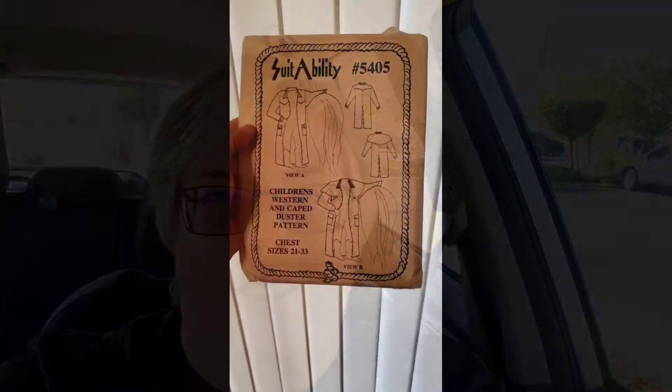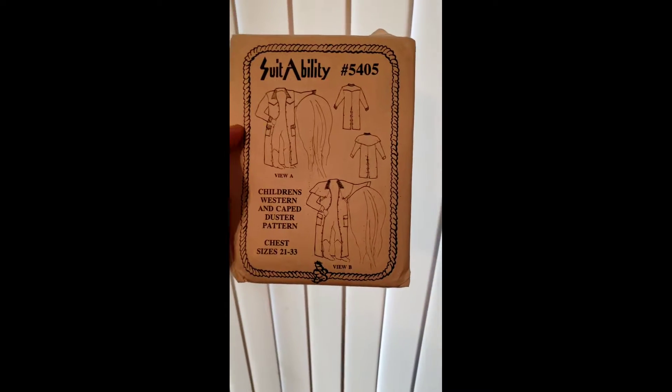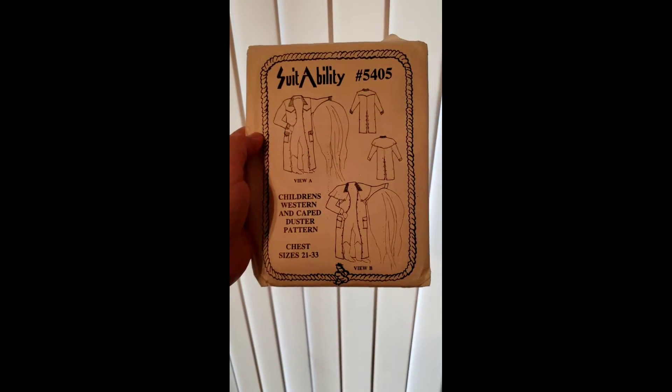I sold a Callaway driver head cover for golfers. I have about $4 into that, and I sold that for $16 free shipping. I sold a putter that I literally have $0.10 invested in for a little over $5 plus shipping.